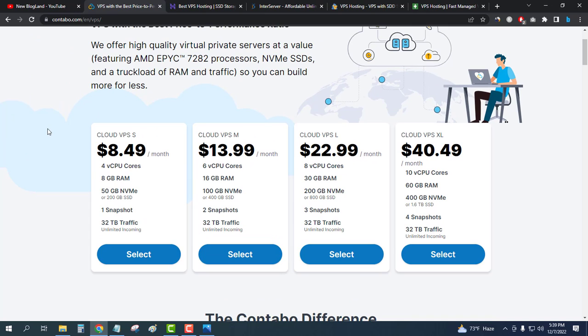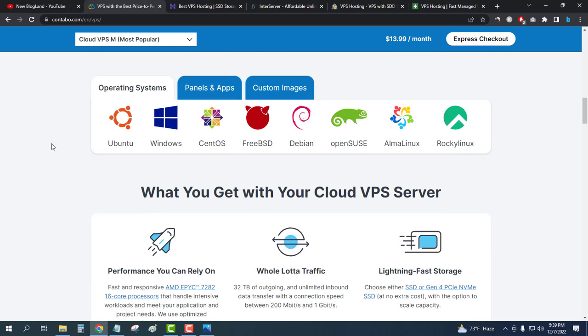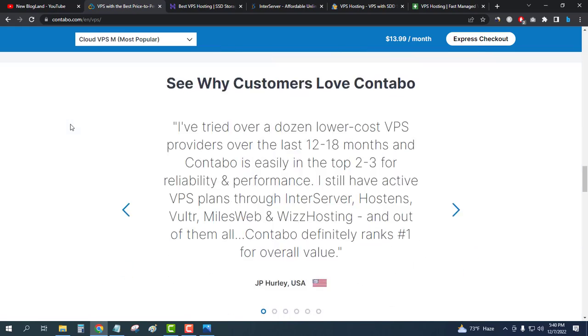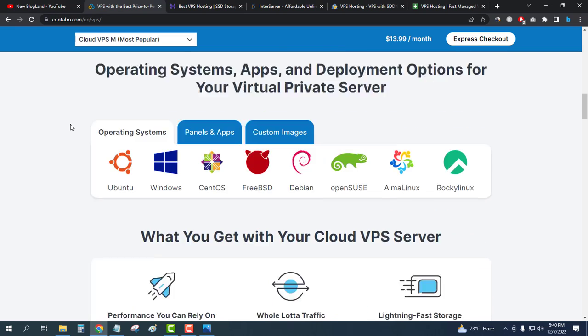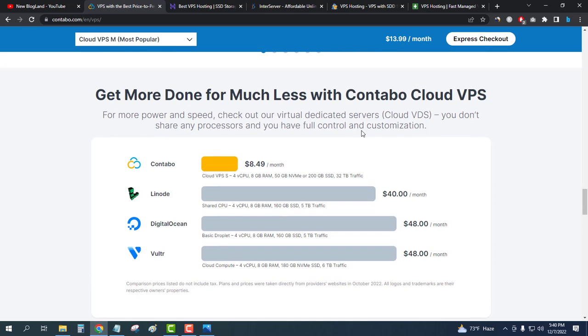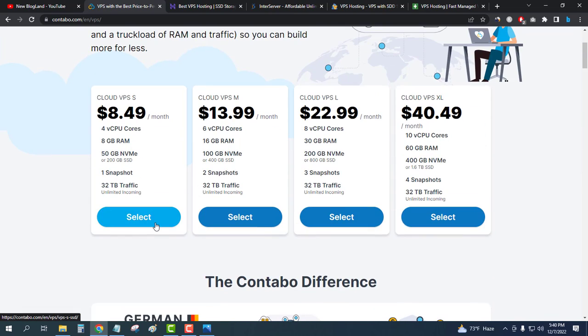It is German quality hosting, providing VPS services since 2003. You can choose your operating system, apps, control panels, and other tools — it is fully customizable. If you compare it with Linode, DigitalOcean, and Vultr, you will see that Contabo is the cheapest with the greatest features for VPS hosting.